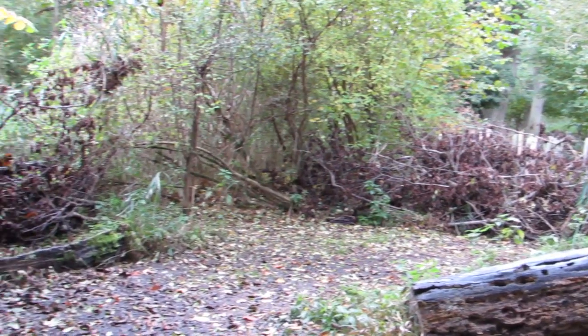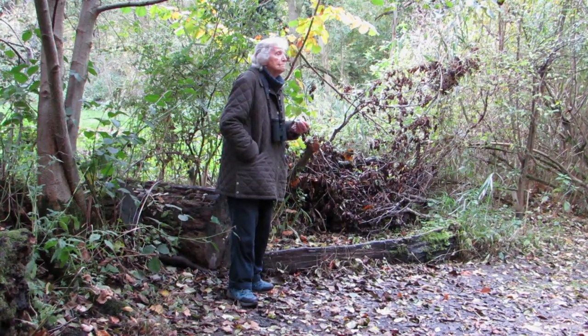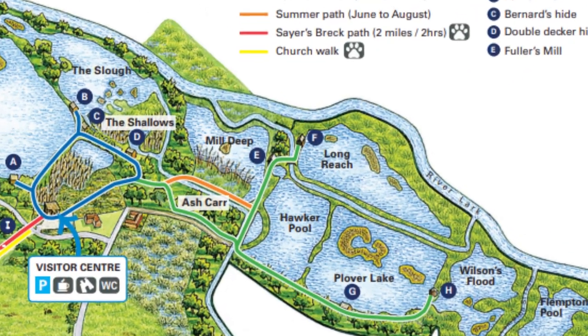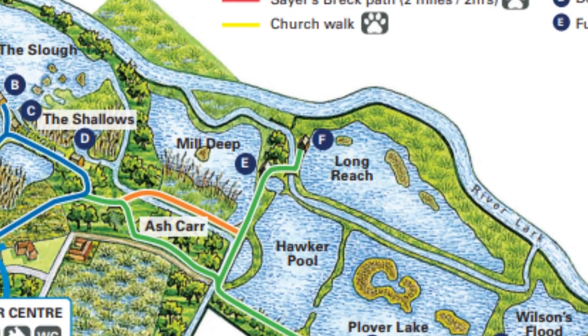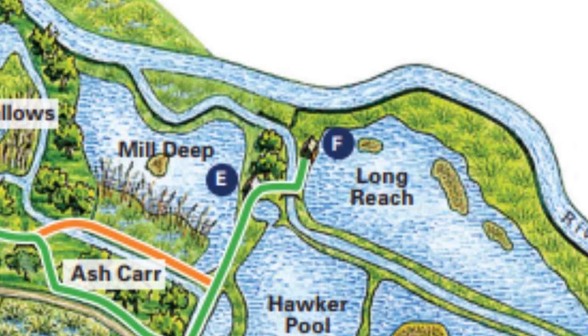It's great to see that Margaret still gets out and still gets to enjoy the wildlife that she clearly loves. The next hide we visited was Bess's hide, but there wasn't any wildlife close in so we decided to move to Fuller's Mill — and just in time, because it started to rain.